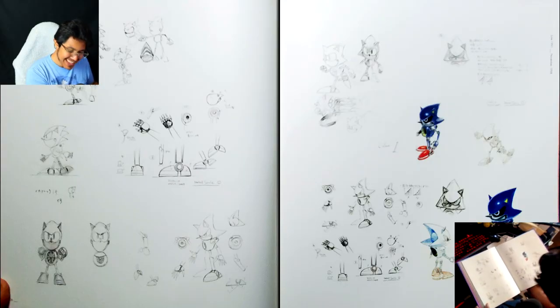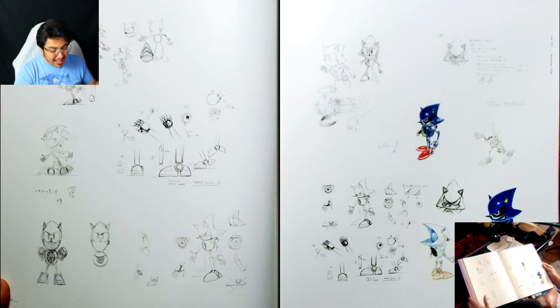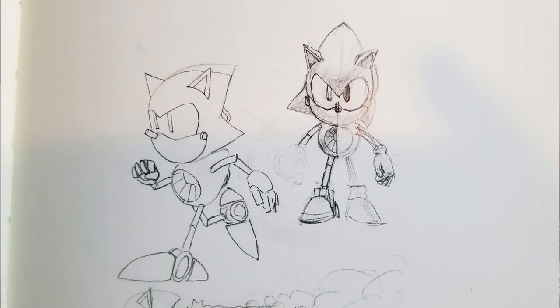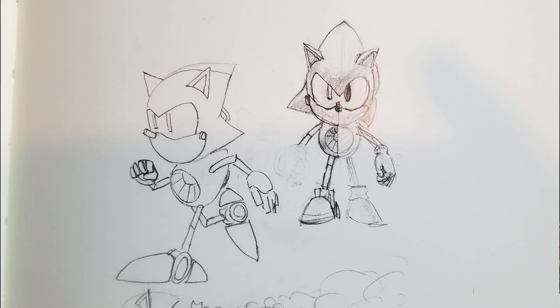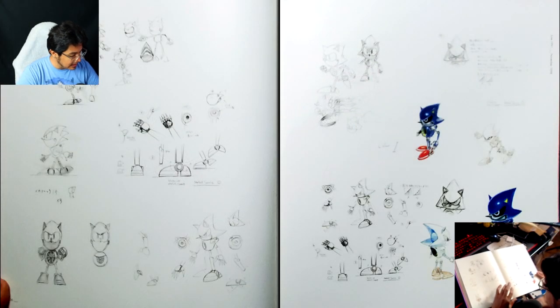Every time I see new concept art that I haven't seen, it's just so exciting. And then look at this — you can see in a way how they designed Metal Sonic by splitting the Sonic design and Metal down the middle to make sure the proportions were consistent. That is really neat.